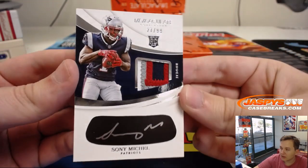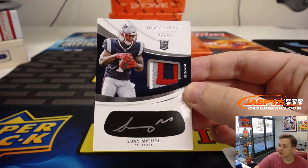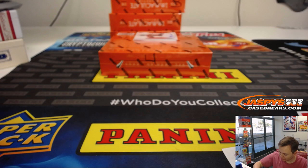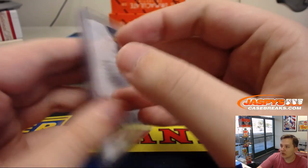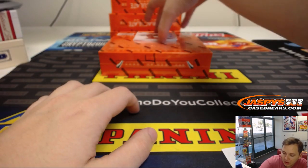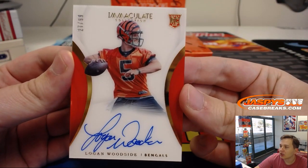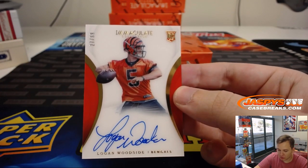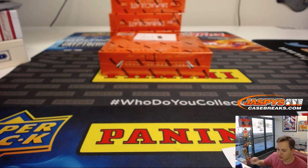We got a black patch and autographed rookie — Sony Michel, 27 out of 99 — John H with number seven. The number seven gets another nice one! Rookie patch auto Sony Michel, very nice. Then an on-card rookie autograph, numbered to 99 — 58 out of 99 — Logan Woodside for the Bengals, 27 out of 99. Lucky number seven again — John H, there you go.